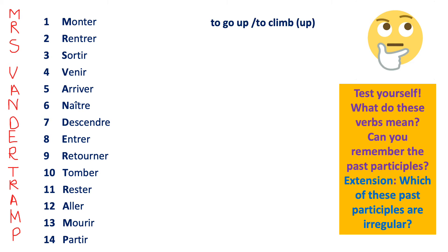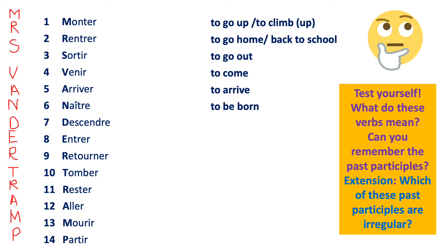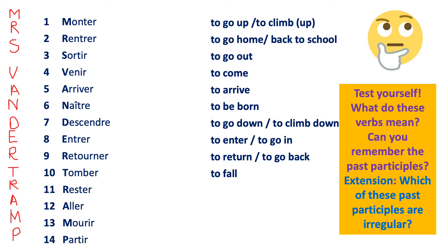Monter is to go up, to climb up. Rentrer is to return home. Sortir is to go out. Venir is to come. Arriver is to arrive. Naître is to be born. Descendre is to descend or to go down. Entrer is to enter. Retourner is to return. Tomber is to fall. Rester is to stay. Aller is to go. Mourir is to die. Partir is to leave or to depart. The past participles are formed in the same way as for avoir verbs: ER → é, IR → i, RE → u. Venu and mort are irregular and must be learnt separately.